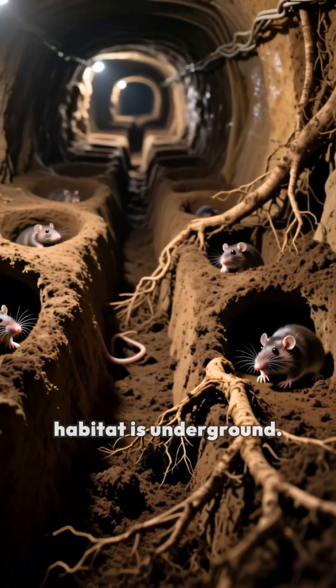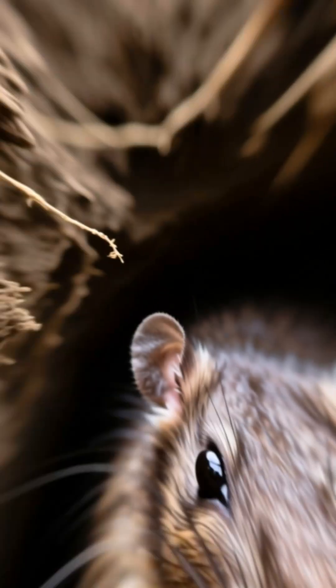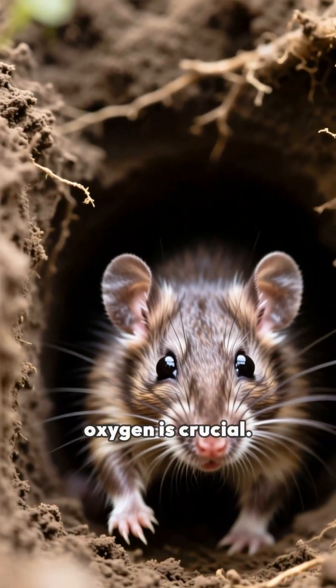The naked mole rat's habitat is underground, where oxygen levels are typically lower. Thus, survival in low oxygen is crucial for the species.